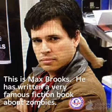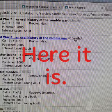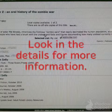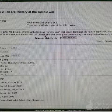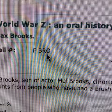This is Max Brooks. He has written a very famous fiction book about zombies. If this is the book you want, you want to make sure it is not checked out. Look in the details for more information — you can get a synopsis of the book and information such as the copyright date, the length of the book, links to other books on the subject, or even the reading level. This is the call number: every fiction book has an F and then the first three letters of the author's last name. So you would find this one in the fiction section under BRO for Brooks, who is the author of the book.